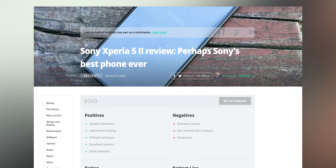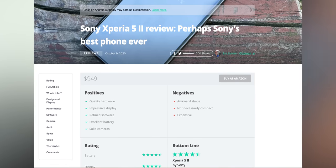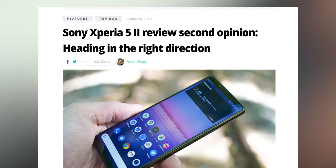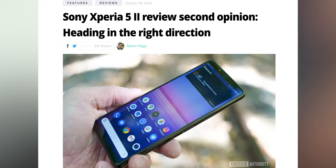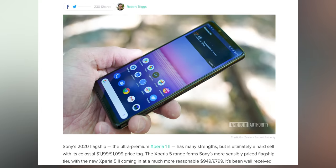Before we get any further into the video, I urge you to read our Xperia 5 II review as well as the second opinion article — both linked in the video description and in the cards. These were written by Eric Zeman and Robert Triggs respectively, and they are brilliant.